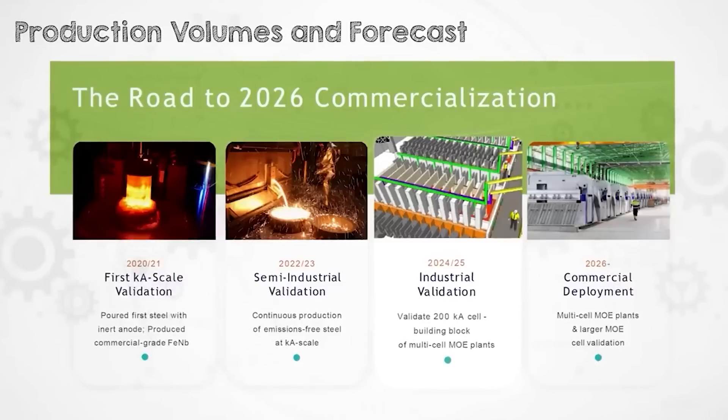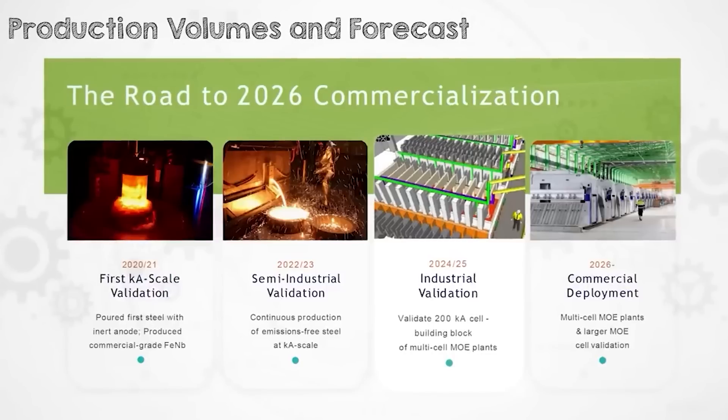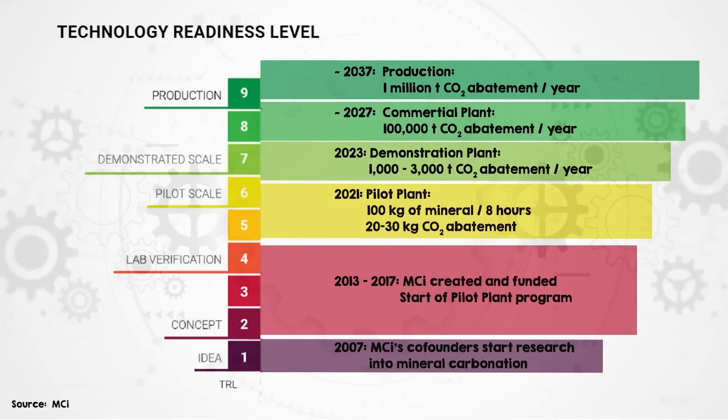Thanks so much to Mineral Carbonation International for letting me inside their facility and film in there — it's not always easy to get cutting-edge technology companies to let you physically see what they're doing. I think the most important thing to know is the scale of time they've been working on this technology. Similar to Boston Metal, which I recently covered, it's going to take about 20 years from first scientific discovery through to a meaningful volume of product displacing dirty steel. Mineral Carbonation International is a really similar timeframe — about 10 years funded already, and about another 10 years until we're seeing hundreds of thousands or millions of tonnes of their product.